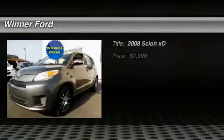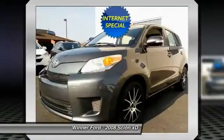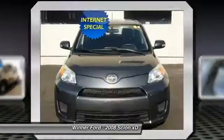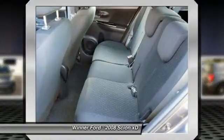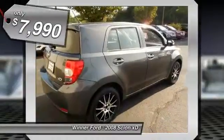The 2008 Scion XD. The squared-off Scion XD hatchback is one of the most distinctive looking economy cars around. In government crash tests, the 2010 XD earns a perfect five stars in side crashes and four stars in frontal crash and rollover resistance tests, and is priced below $10,000.